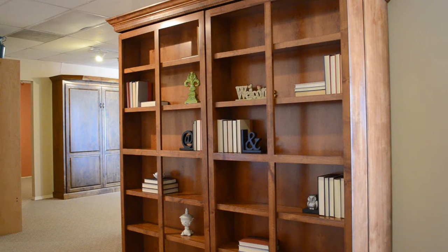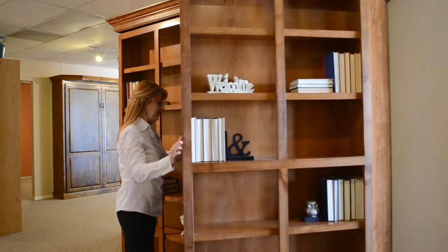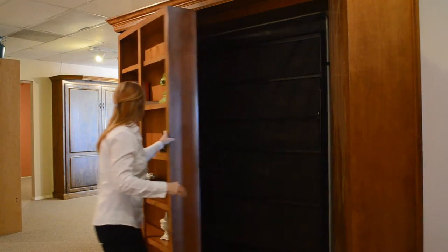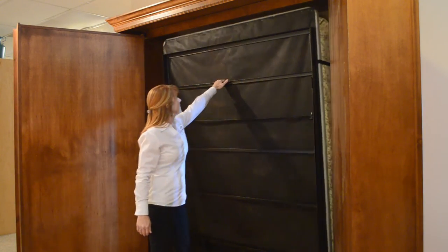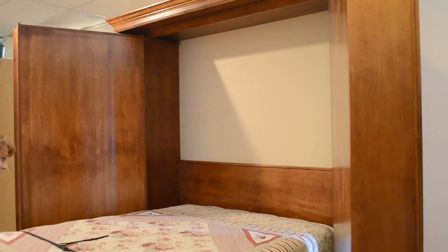This is our custom-built library bed. We build these custom in Arizona, and this is a Murphy bed hidden behind some bookcases. Jennifer will demonstrate how the bed opens — the swinging bookcases are on pivot mechanisms that swing easily with just your fingers, and then the Murphy bed folds down. This is a queen-size bed, and again this is custom-built here in Arizona.